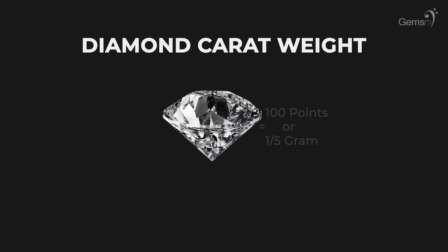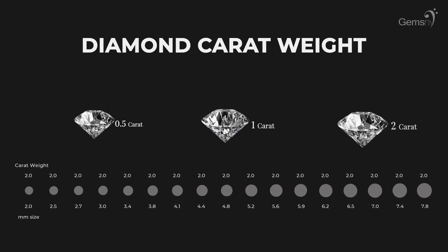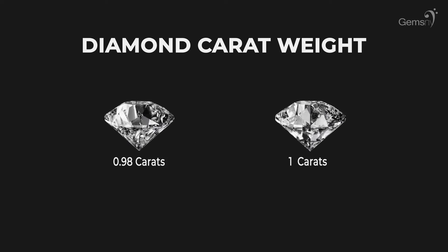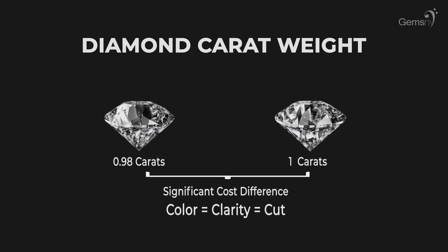The final C is the carat weight of the diamond. A diamond's carat weight measures how much a diamond weighs, and this will determine its size. Visually, you may not be able to see the difference between a 0.98 carat diamond and a 1 carat diamond, however there will be a significant price difference. With all other qualities being equal, diamond price increases with diamond carat weight because larger diamonds are rarer and much more desirable.